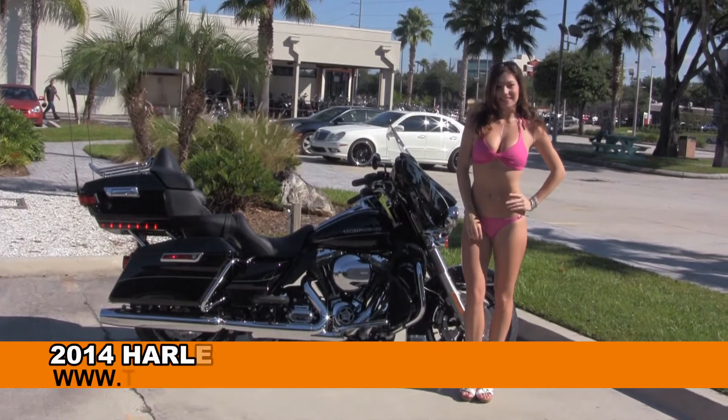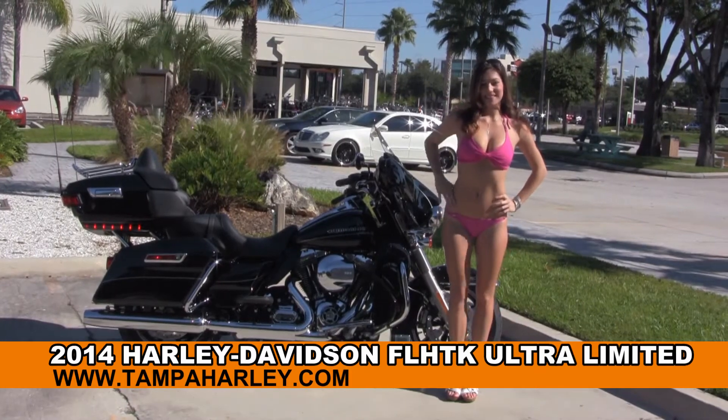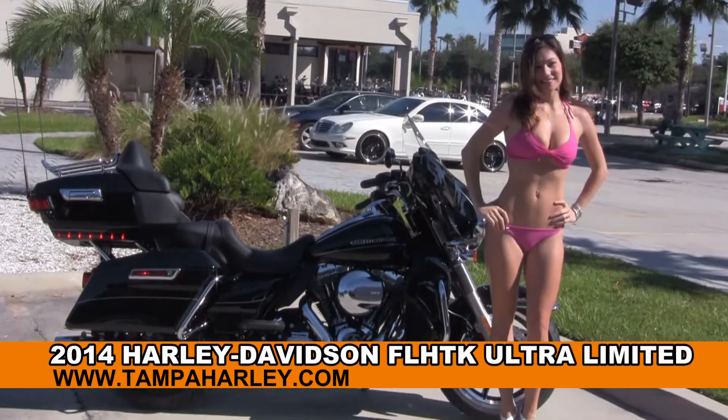Welcome everyone to the world famous Harley Davidson of Tampa. Today for the June budget we have Brie, and she's showcasing this top flight brand new 2014 Ultra Limited.